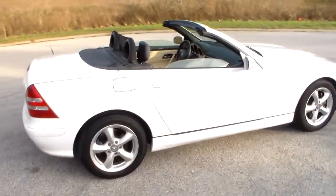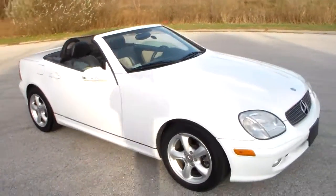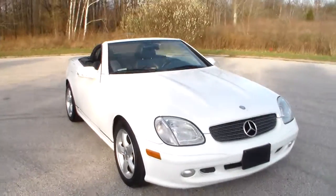There you have it — 2001 Mercedes SLK 320, only 86,000 miles on it.